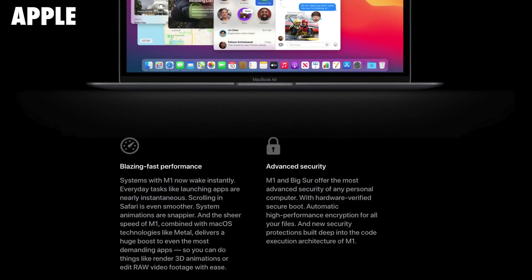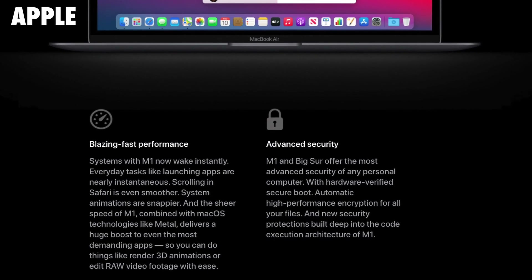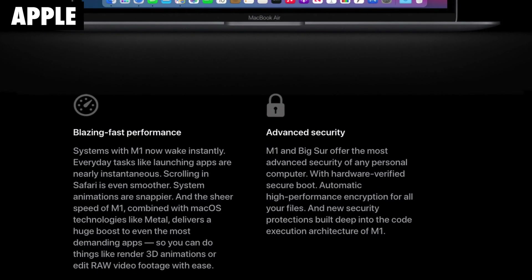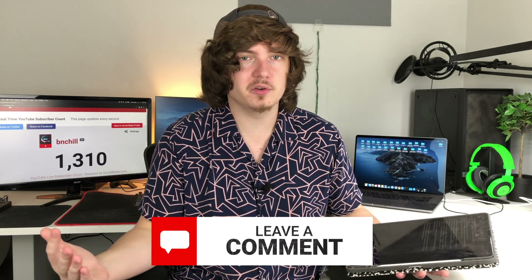They also have hardware verified secure boot and automatic high performance encryption for your files, and new security protocols to make your Mac more secure. They are going for this privacy thing, and while I do appreciate them blocking ads from getting all of my personal data, I would like to see them do a better job of that in the future and maybe put Google back in its place.